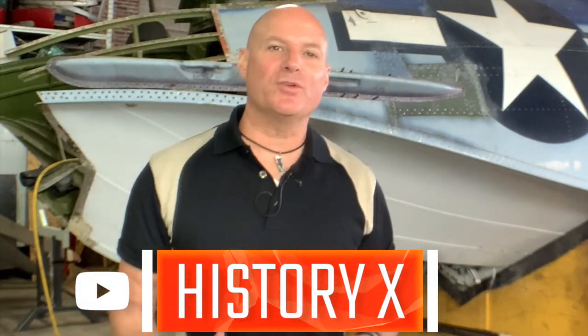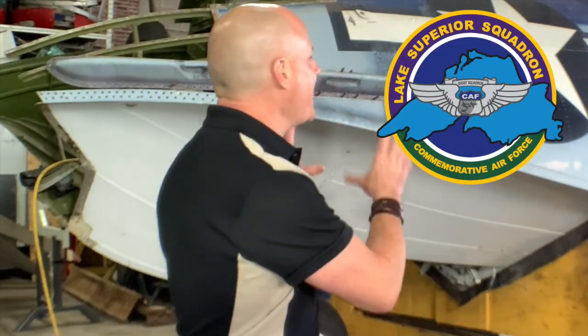My name is Ken Stano with the aviation YouTube channel History X, here at the Commemorative Air Force Lake Superior Squadron, taking you behind the scenes of the massive restoration project of this incredible PBY Catalina.